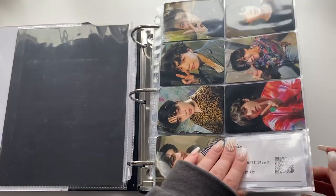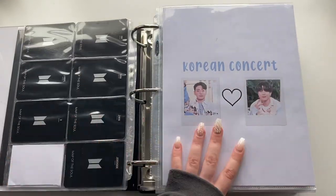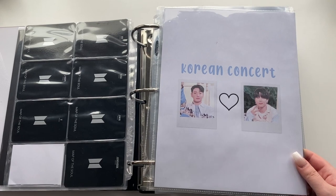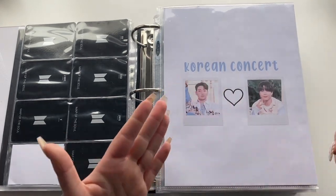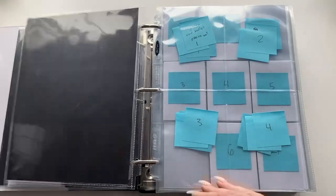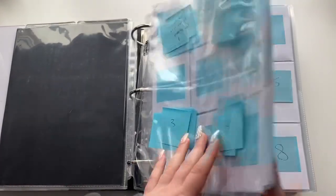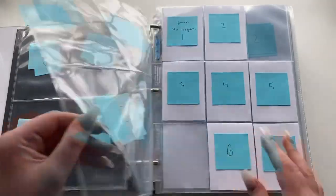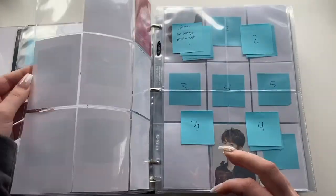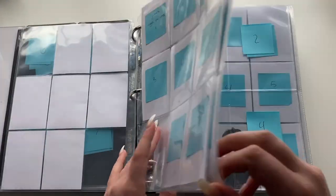These are the Version 3 Army Bomb light stick photocards and the Map of the Soul Special Edition light stick photocards. I've made section divider covers in between so I know what section is what. Starting with Korean concerts — mostly placeholders at the start, so we'll flip through quickly. I have one Jungkook HYH On Stage photocard, which is the first one.